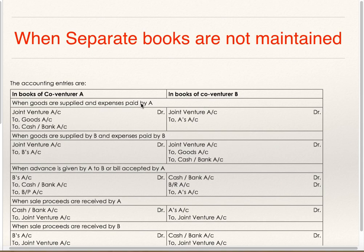When Goods are supplied and expenses are paid by A: in the Books of A, the entry is Joint Venture Debit to Goods if he is supplying goods, and Joint Venture Debit to Cash or Bank if A is paying expenses. But B will record in his Books this as Joint Venture Account Debit to A's Account, because A has supplied goods and A has incurred expenses.